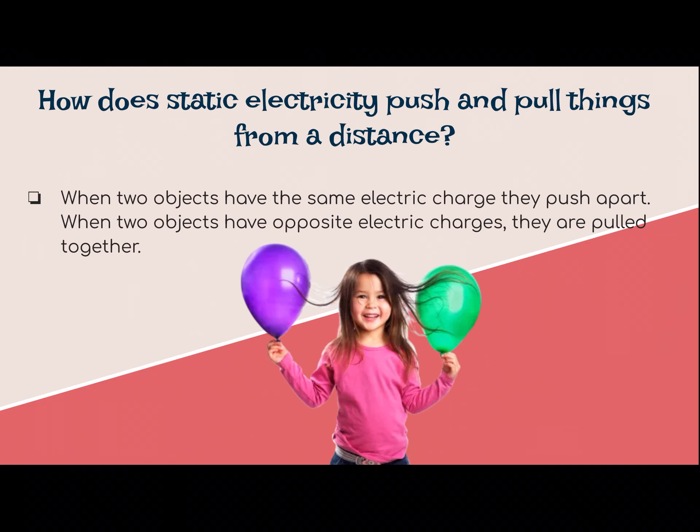How does static electricity push and pull things from a distance? When two objects have the same electric charge, they push apart. When they have opposite charges, they're pulled together. Same charges repel; opposite charges attract.